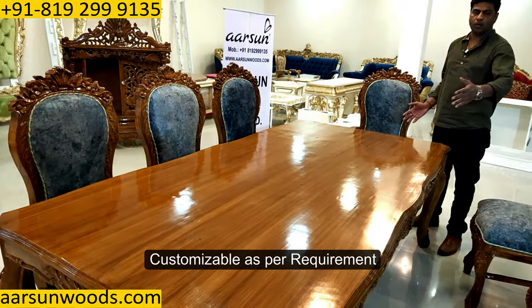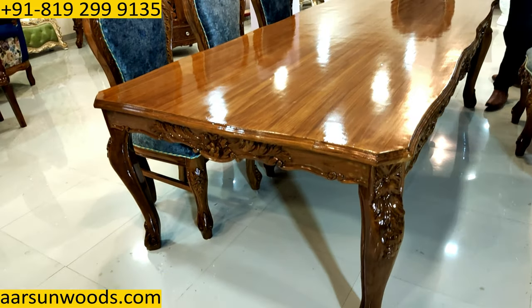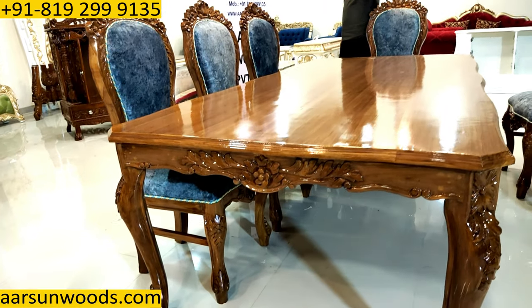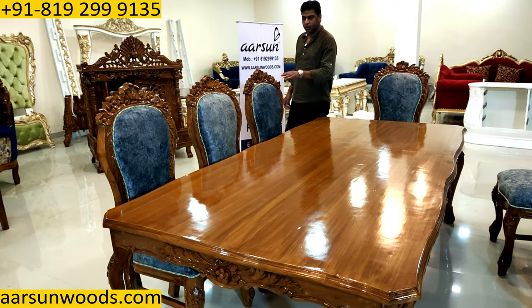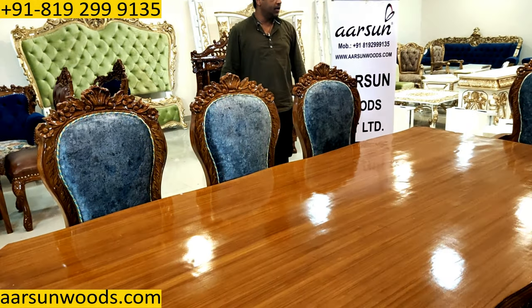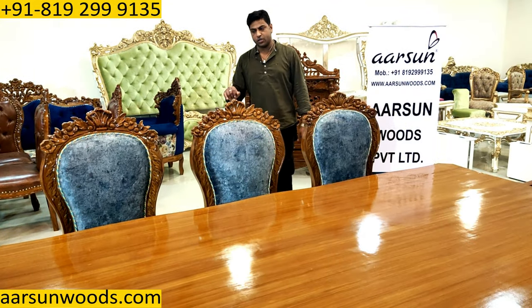You want a bigger set — a 10-seater — or a smaller 6-seater, that can be done for you. You want a change in fabric color, that can be done. Any changes in the color of the unit — you want it in dark color or paints like gold, silver — we can provide all those options to you.